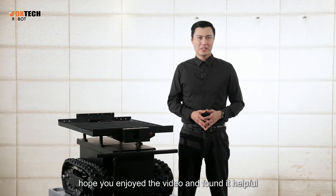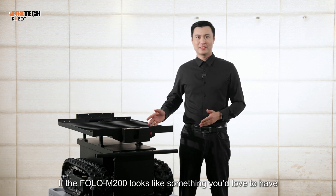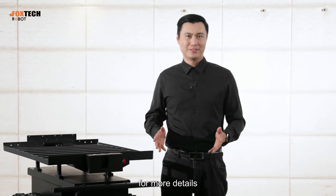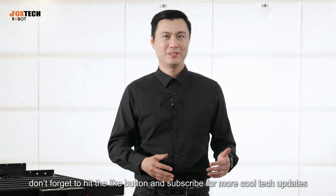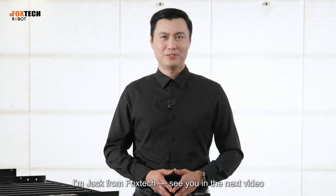Alright guys, hope you enjoyed the video and found it really helpful. If the Follow M200 looks like something you'd love to have, you can find it at store.foxtech.com for more details. If you like this video, don't forget to hit the like button and subscribe for more cool tech updates. I'm Jack from Foxtech — see you in the next video.